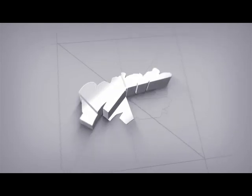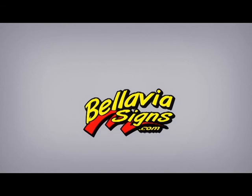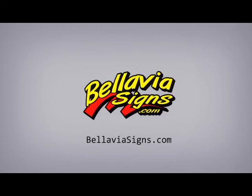Thanks for watching, and I'll see you next time.